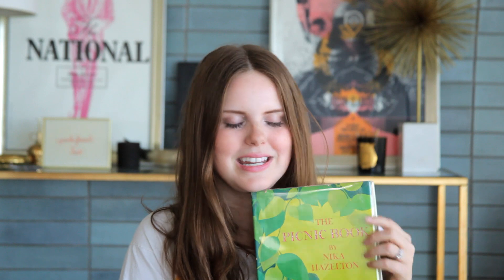As you guys know, I tend to collect cookbooks from the 30s, 40s, and perhaps early 50s, but this one is actually from 1969. It is the most swinging late 60s kind of LSD key party vibe book I have ever seen. It is called The Picnic Book by Nika Hazleton, and it's pretty fabulous.